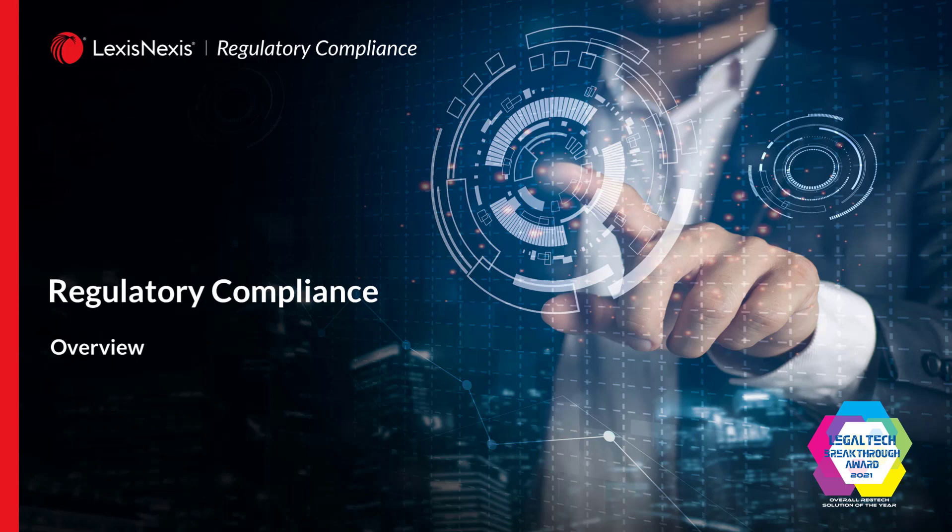Hello and welcome to the LexisNexis regulatory compliance video. Today we're going to be talking about the regulatory compliance solution and how we at LexisNexis can help you identify better ways to manage compliance within your organization. My name is Michael Nelson, I'm the Senior Product Specialist for LexisNexis — let's press on.